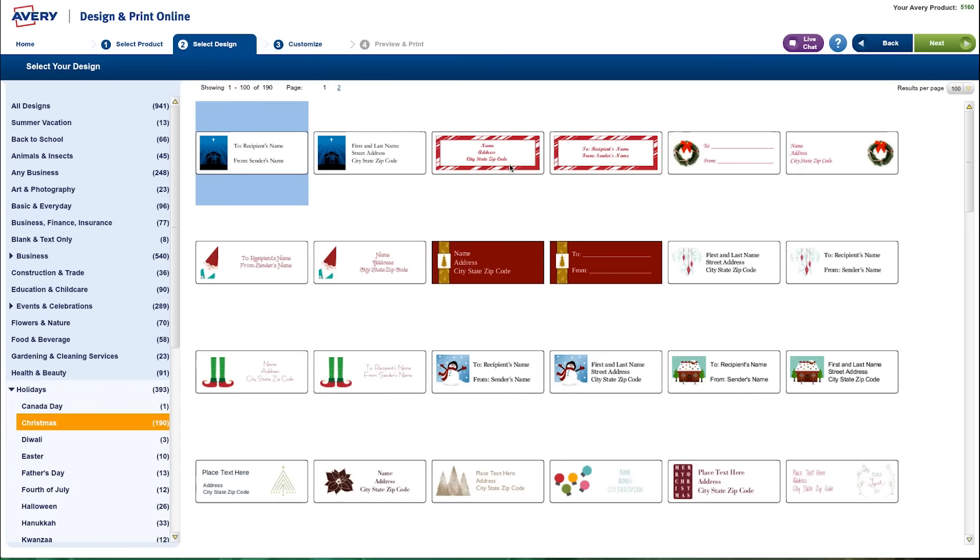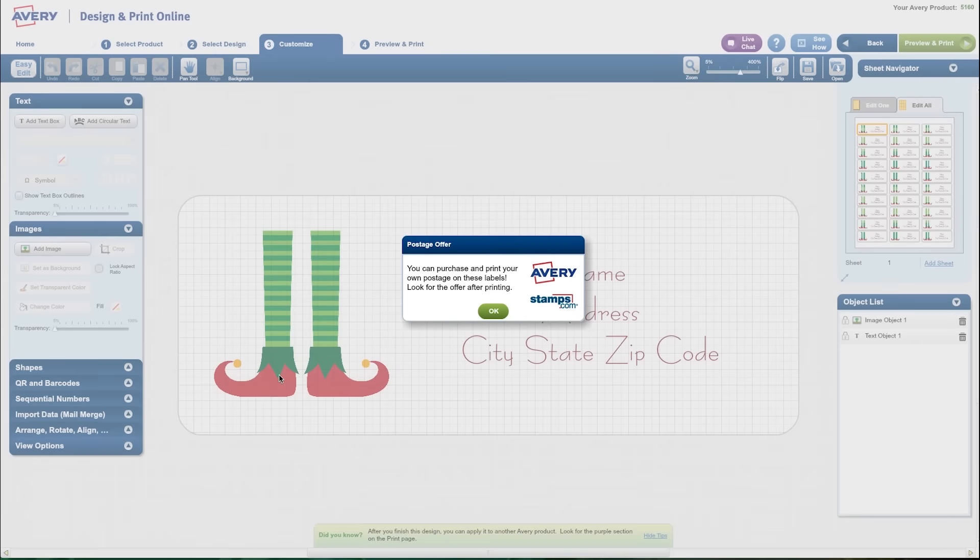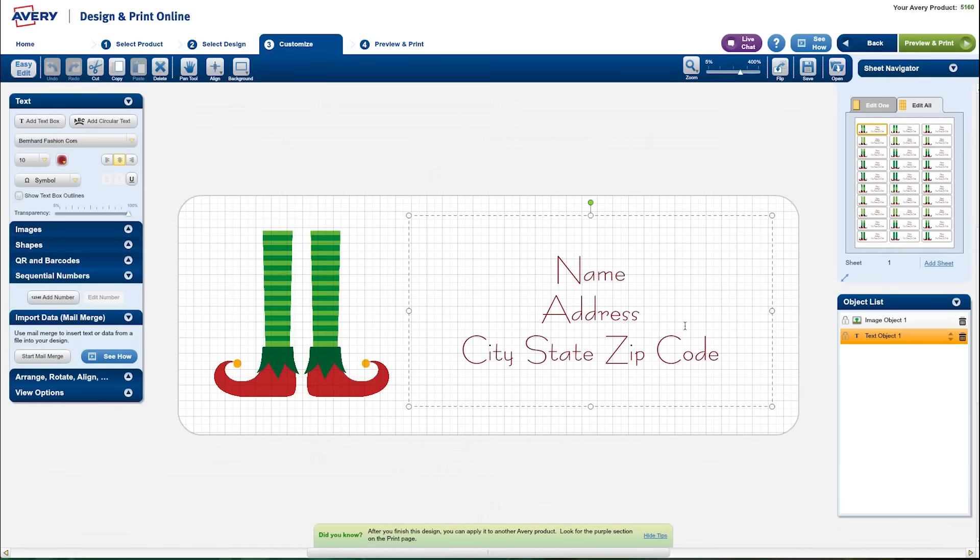First, you'll need a spreadsheet with all your addresses on your computer. If you don't have one already, you can download an Excel mail merge template from Avery.com. Once you have your spreadsheet ready, go to Avery Design & Print Online, select the holiday template you want to use, then pick the Import Data Mail Merge option.